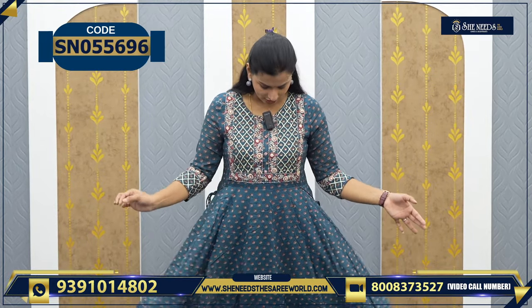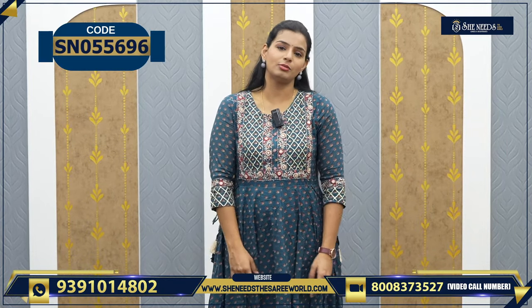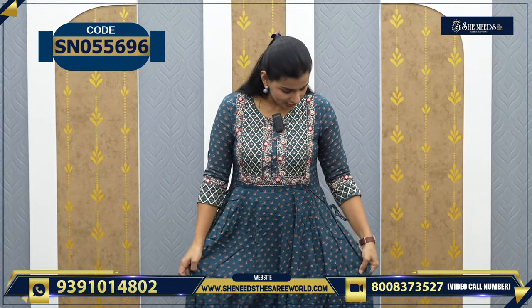We will do this for daily wear dresses, simple dinners, and we will also do it for semi-party wear, small parties, small birthday parties, functions, and small dresses. So let's start.